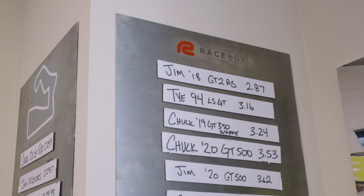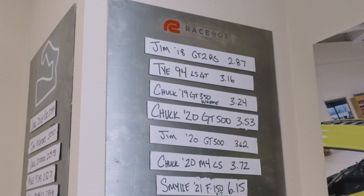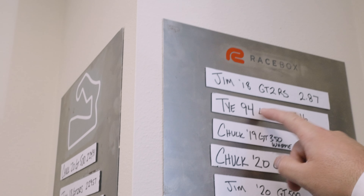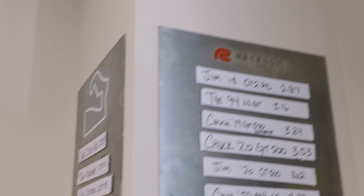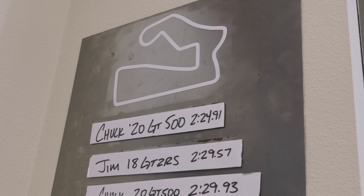We kind of stole the idea from Top Gear — we put up a bunch of 0-60 times and track times, though we haven't updated it lately. The best 0-60 is 2.8. I've done a 2.6 in the C8. Are you going to put a Corvette on top of your Ford list? Well, one car is a 1.9 now — it's a fully track setup. And to the left, that's a Road America photo, so we've got to update those times from yesterday.